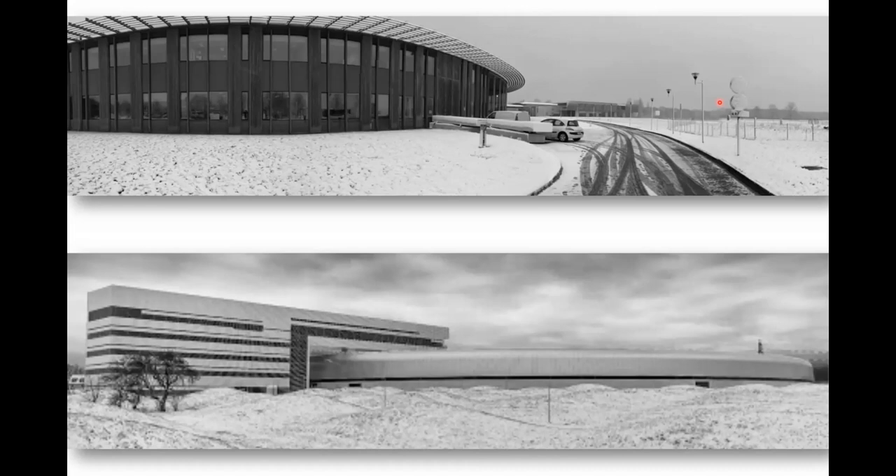The nice thing about giving a talk at a synchrotron is you don't need to introduce what a synchrotron is. Here are two pictures: the top one is SOLEIL and the bottom one is MAX IV. You can see that we also have snow sometimes, but of course not for as long as you do.